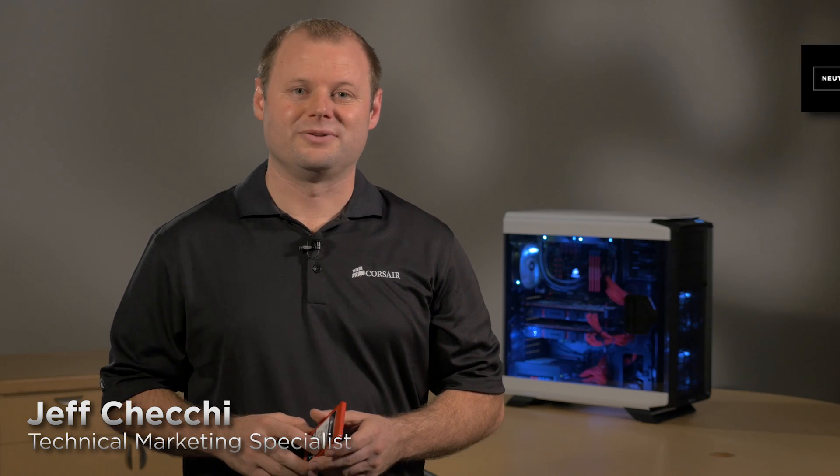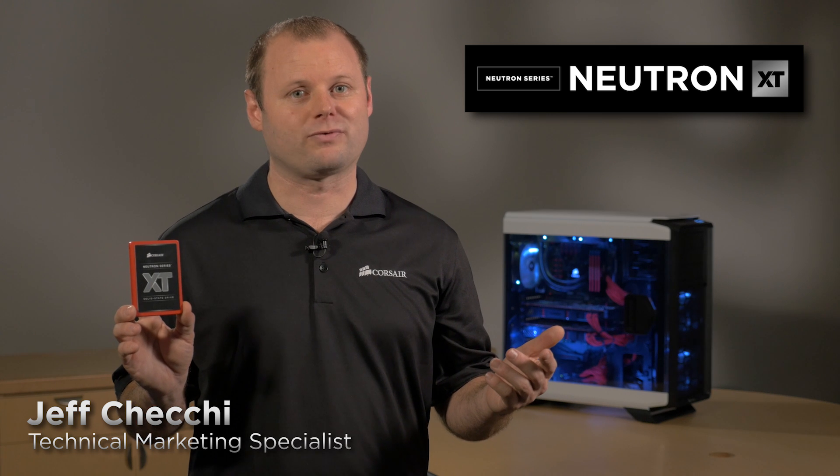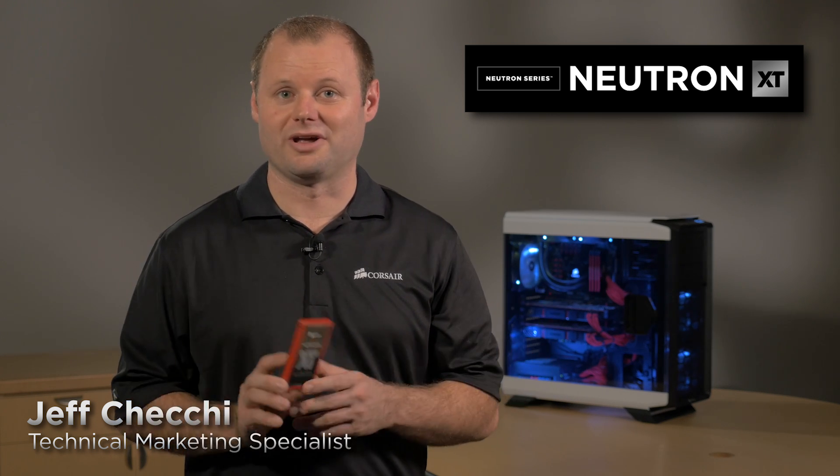Hi, Jeff here with Corsair. The Neutron Series XT Solid State Drive is pretty amazing, and if you're building a high-performance dream system, it's the one you want.